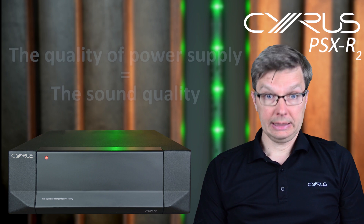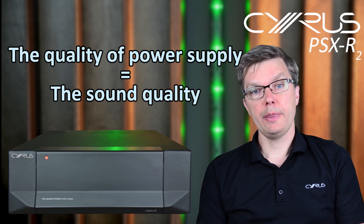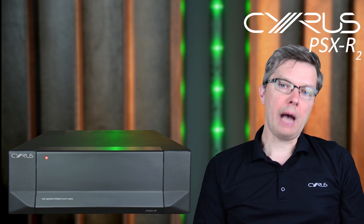Most audiophiles understand the importance of a high quality power supply. In simple terms, power is the key ingredient used to reproduce sound by your hi-fi. The better quality your power is, the better the resulting sound will be.